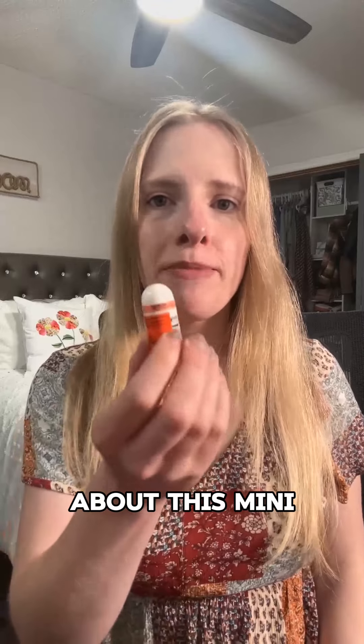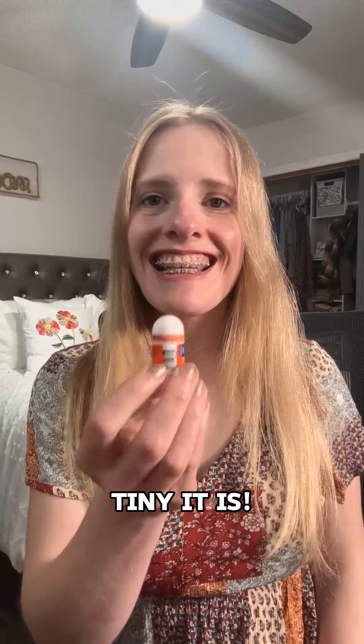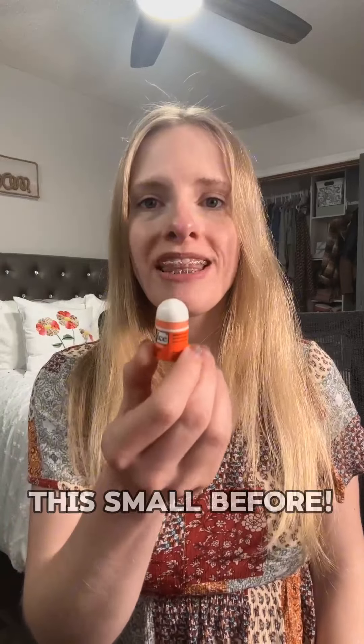Hey everyone! I just wanted to talk about this mini Chap-Ice lip balm. First of all, I love how tiny it is. I don't think I've ever seen a lip balm this small before.